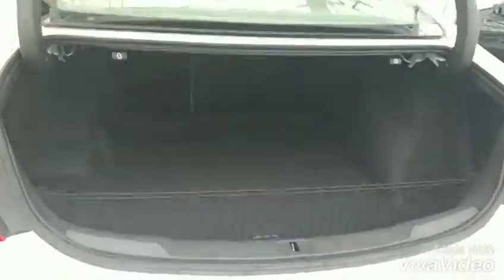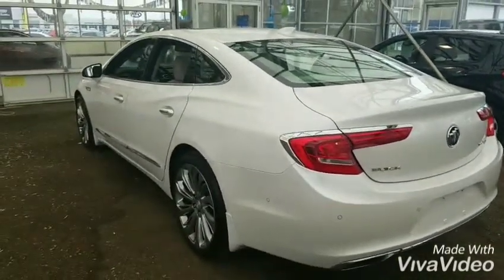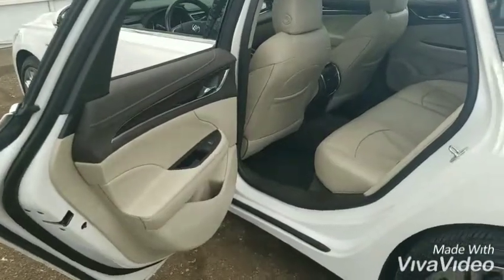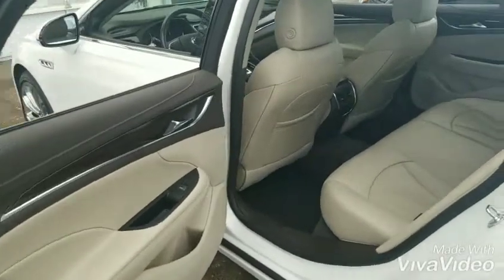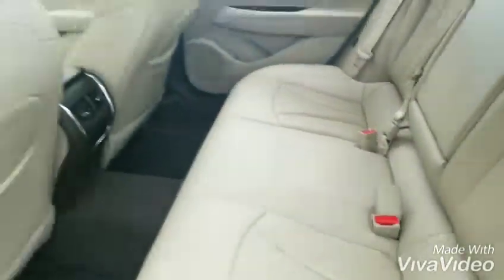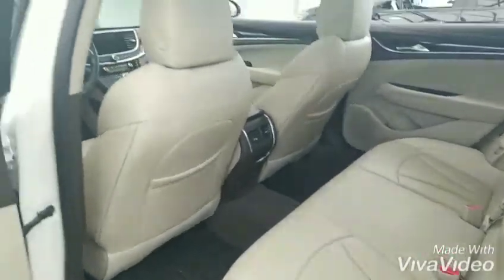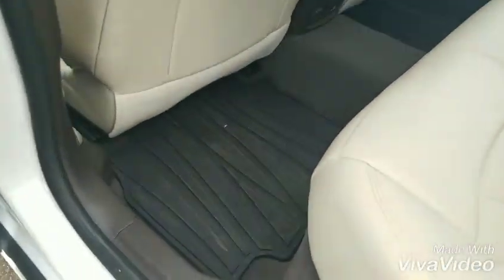There's a closer look at the trunk — massive trunk on these cars. One of the nicest full-size sedans that we have for sure. Now we'll check out the back seat. As you can see, the pearl white tri-coat with the tan or cashmere interior is a really nice color combo. It's a beautiful interior and it does have the flip-down center console with cup holders and a little storage compartment as well. Super clean car — it does have the front and rear all-weather Buick floor mats as well.